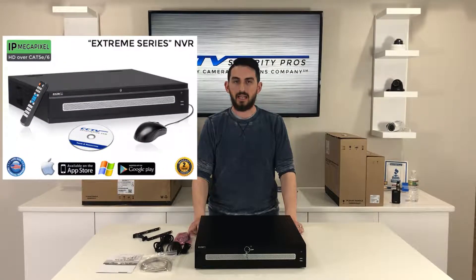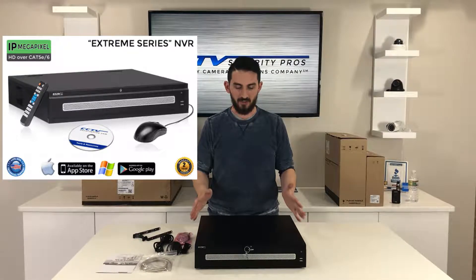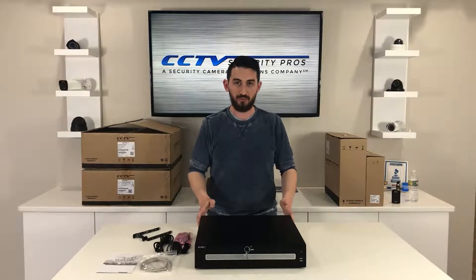Here we have the CSP XTR NVR64. This is an extremely impressive build — it's probably my most favorite product that we sell. It's very unique, and I'm going to go over a couple of the reasons why.